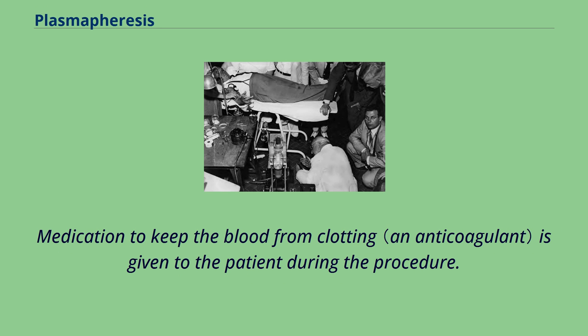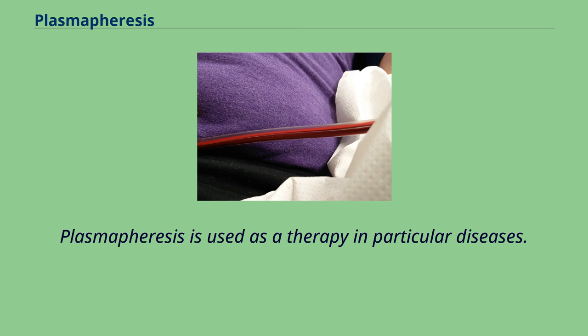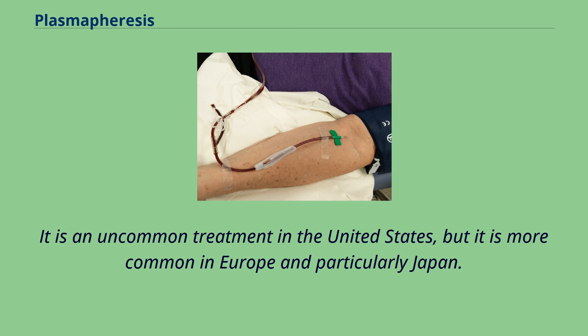Medication to keep the blood from clotting is given to the patient during the procedure. Plasmapheresis is used as a therapy in particular diseases. It is an uncommon treatment in the United States, but it is more common in Europe and particularly Japan.